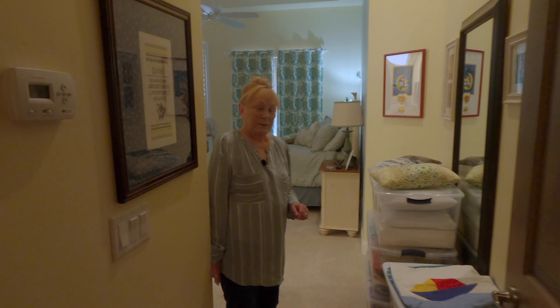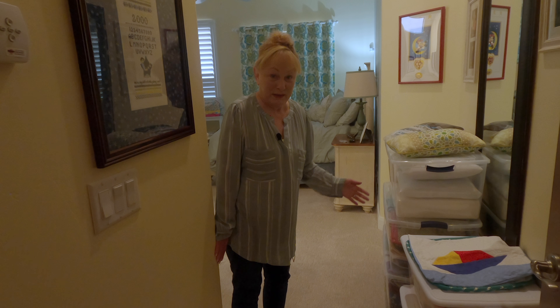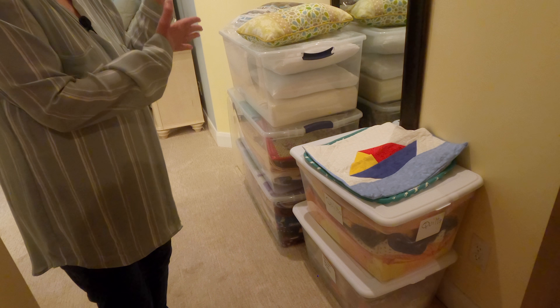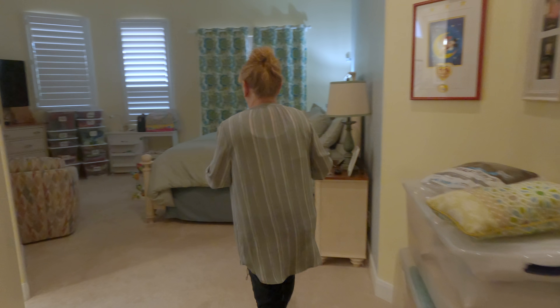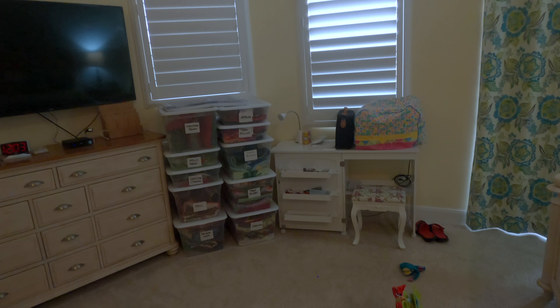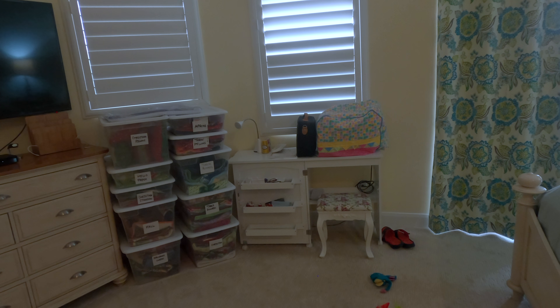Now let's go to our master bedroom and see all the goodies in there. We're now at the entryway into our bedroom — although it feels like my bedroom because almost everything in here is sewing stuff. Here's more sewing things that have been boxed up; these used to be in our master bedroom closet. On the way to the master bedroom closet, all of those tubs are full of stuff that I have made. Next to it is a sewing table with my serger on it, and that'll be packed up really soon.